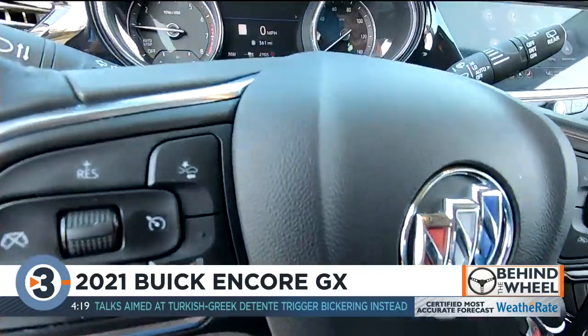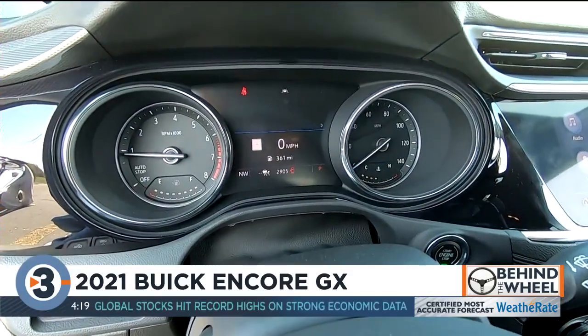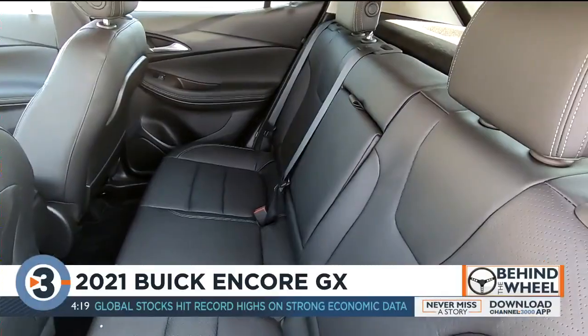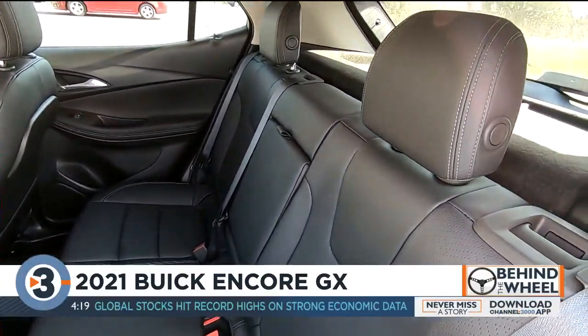That includes just about everything, including self-parking. You come up to a parking spot, drive by so the car can take the measurements, press the self-park button, and look ma — no hands. It's slow, but it really works. Pretty impressive.